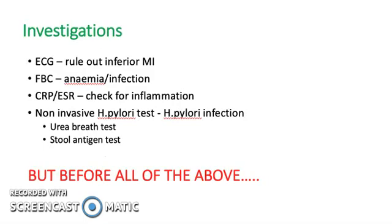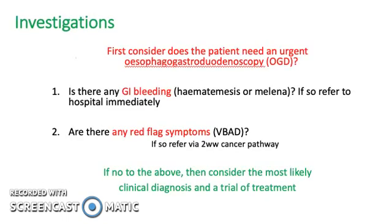In your investigations, use an ECG to rule out inferior MI. Do an FBC to rule out anemia or infection, CRP and ESR to check for inflammation, and a non-invasive H. pylori test — such as a urea breath test or stool antigen test. But before all of the above, first consider: does the patient need an urgent OGD? Is there any GI bleeding? If so, refer immediately. Are there any reflux symptoms? If no to the above, consider the most likely clinical diagnosis and a trial of treatment.